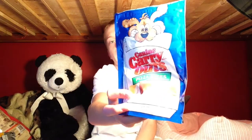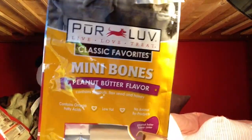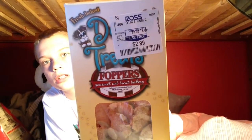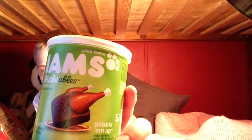I have these treats — Canine Carry-Outs pizza bites, but she doesn't like these that well. Then I have Pure Love mini bones with a peanut butter flavor in the middle. Her favorites are these Foppers Gourmet Pet Treat Bakery treats — I got these at Ross for $2.99 and they're carob chip cookie flavor. Then I have these IM's Shakeables which she kind of likes but they aren't her favorite. These are from Christmas.